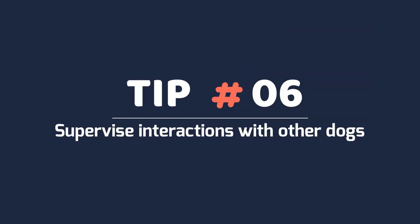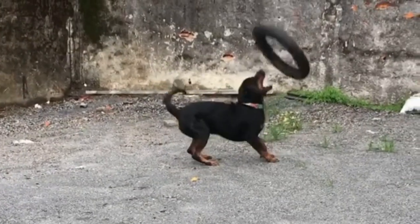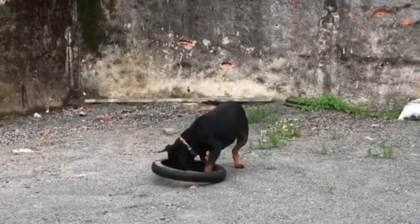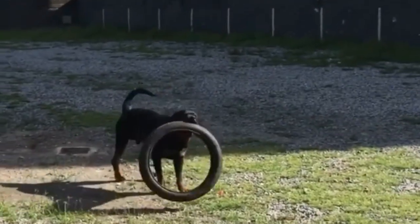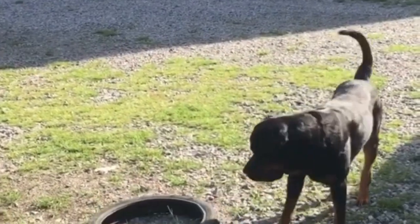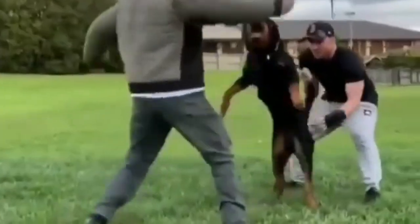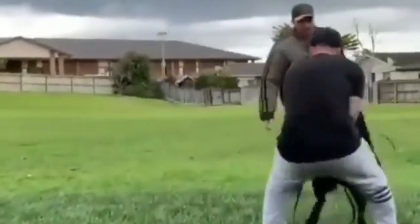Tip 6: Supervise interactions with other dogs. Since you never know how your puppy will respond to different puppies or dogs, constantly monitor him in social situations. If it looks like your puppy is no longer playing but is frustrated, step in and stop the behavior before he starts fighting. Make sure both puppies are calm, then you can reward them and let them keep playing.